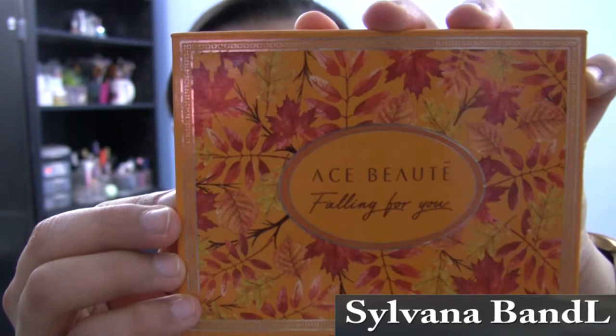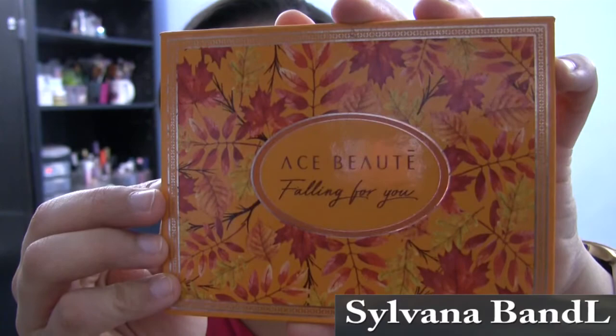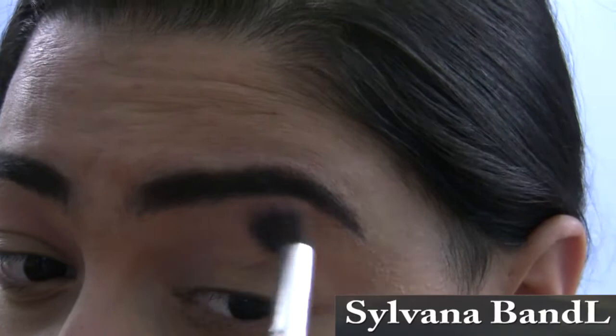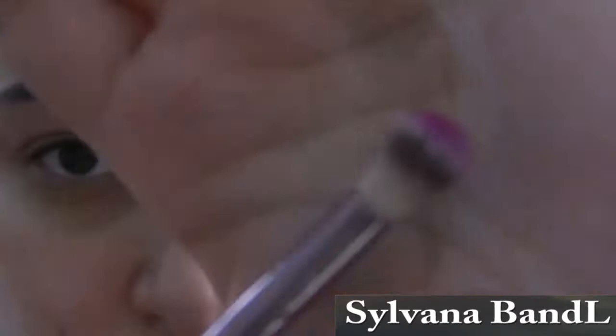For today's look, I'm mainly using the Ace Beaut Falling For You palette. This is a beautiful eyeshadow palette, very affordable, has a great selection of colors to help you create so many gorgeous looks. The shadows are very pigmented, long lasting, and easily blendable. Starting with the shade Squash and placing that all over my crease as my transition shade. This soft pink shade is buildable and it helps so much with darker colors placed on top. I'm using the flat blending brush with this color.